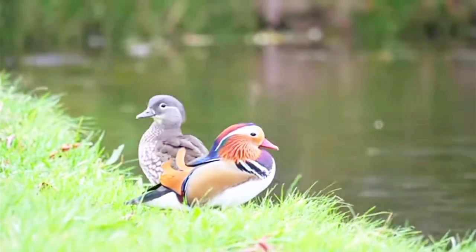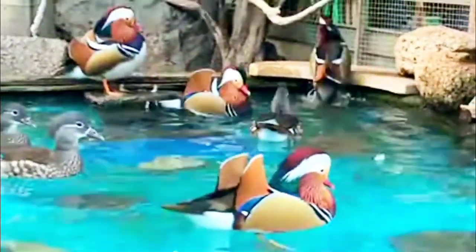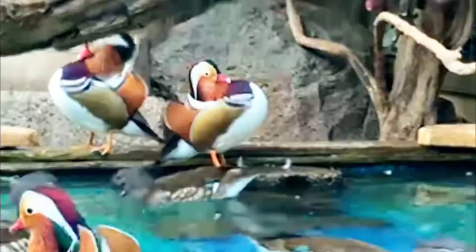Mainly found in pairs or singly, mandarin ducks will gather in larger flocks over the winter and perch readily in trees over water. They feed on a diet consisting of aquatic plants, insects, and small fish.